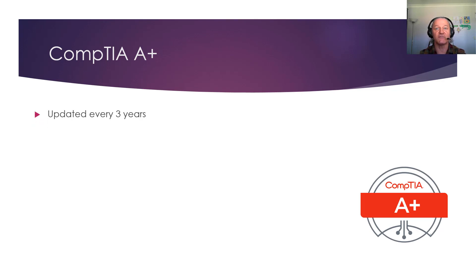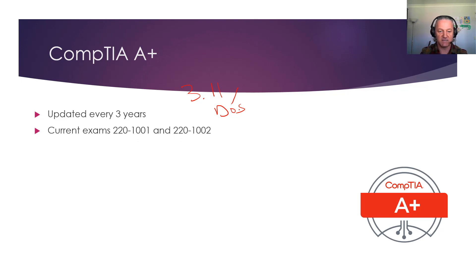The CompTIA A+ is updated every three years. Obviously that's a good idea because software changes. I think when it first came out it was Windows 3.1 or 3.11, and you had to know some DOS — autoexec.bat and that kind of stuff. If you know what that is, it means you're pretty old. The current exams are two exams: 220-1001 and 220-1002. Most people will study both at the same time because of the amount of crossover, then take the 1001 on Monday and the 1002 on Wednesday.